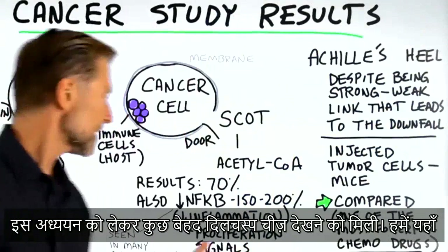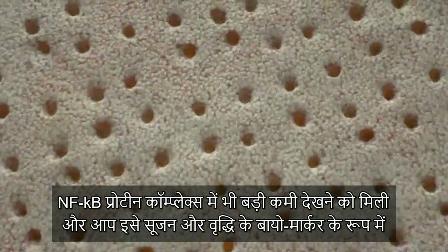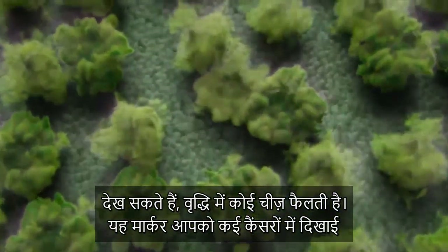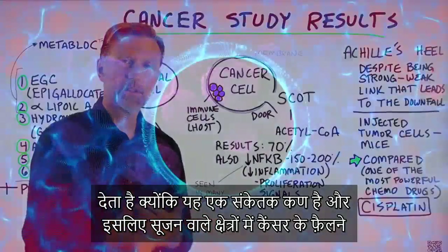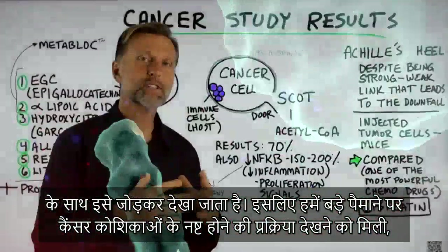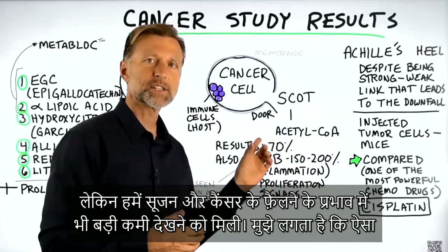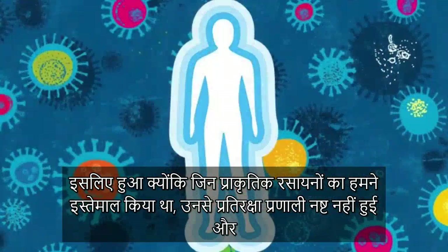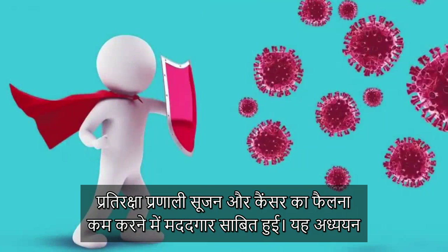When you have something that can significantly reduce cancer cells and not at the same time kill off your own immune system, that's something that is very, very awesome. There was also a significant decrease in something called NF-κB, which you can look at as a biomarker for inflammation and proliferation — which is the spreading of something. This marker is often seen in many malignancies because it's a signaling molecule, and there's a big association between cancer cells spreading into areas with inflammation. So not only did we see a significant killing of cancer cells, but we saw a significant decrease in inflammation and the spreading effect of cancer. I think this occurred simply because the natural compounds we used didn't destroy the immune system, so the immune system was able to help reduce the inflammation and the proliferation.